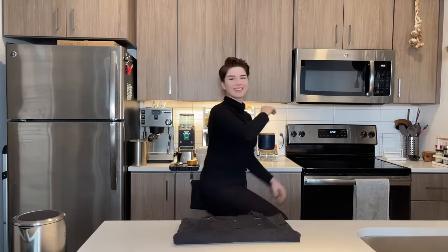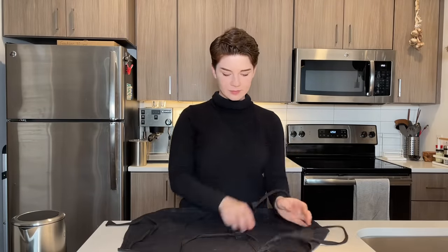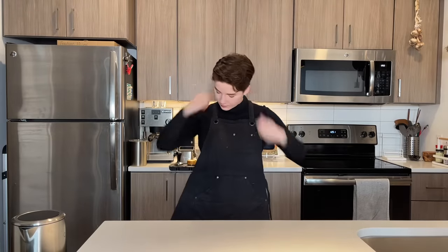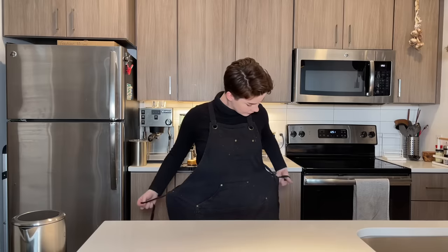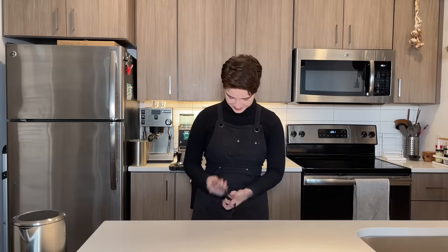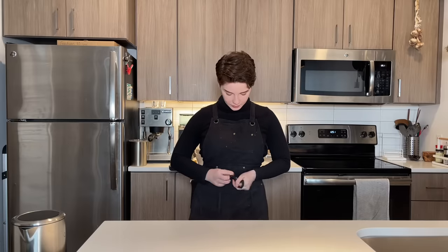Hey everyone, welcome back. It's been a hot second since I've done a recipe video. Back at the very beginning of this channel I did a whole series about fun lattes and coffee drinks you can make at home — a little extra fancy, a little extra time, but a little extra delicious. So I thought we'd do one today about a drink that's been making the rounds.